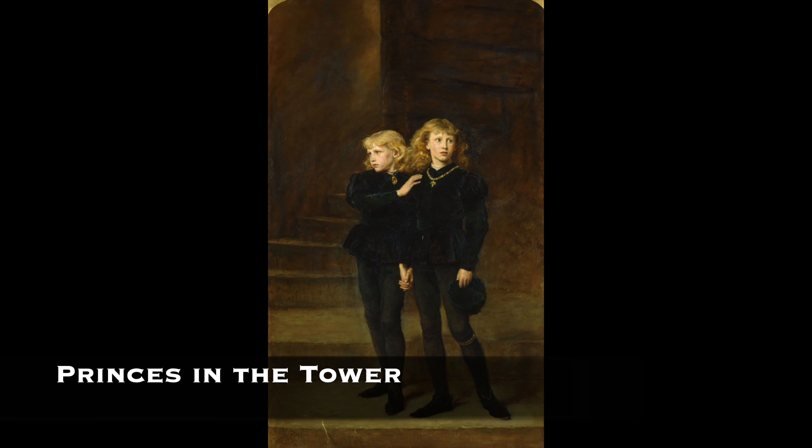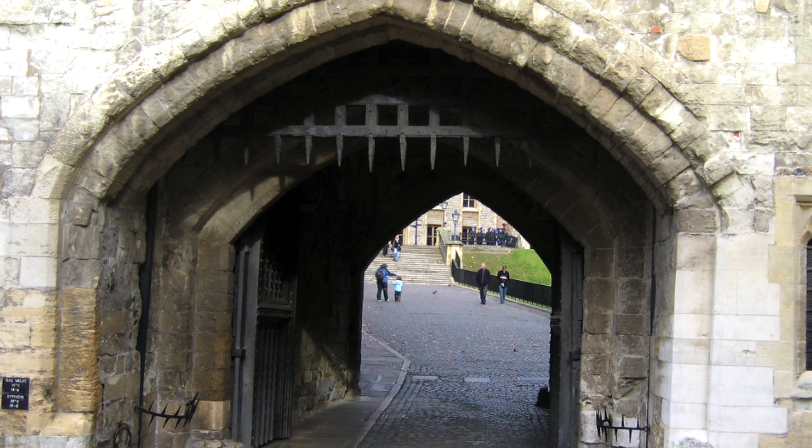Despite the passage of time, their story continues to capture the imagination of historians, scholars, and enthusiasts alike, serving as a poignant reminder of the dark and often brutal realities of medieval politics and power struggles. As speculation intensified, the tower underwent a name change, transitioning from the Garden Tower to the infamous Bloody Tower.